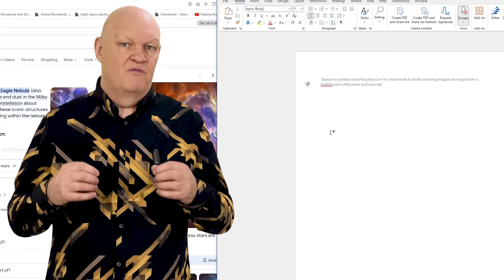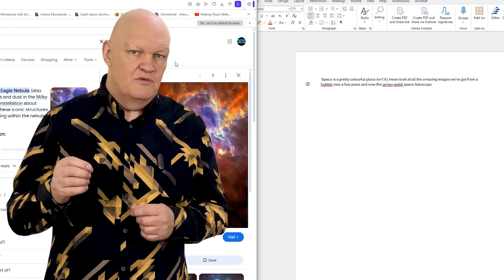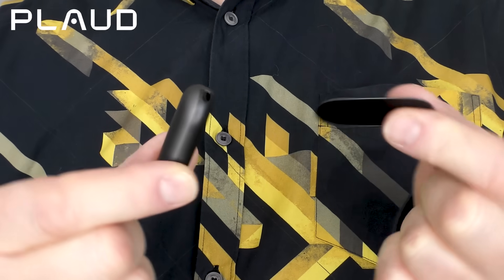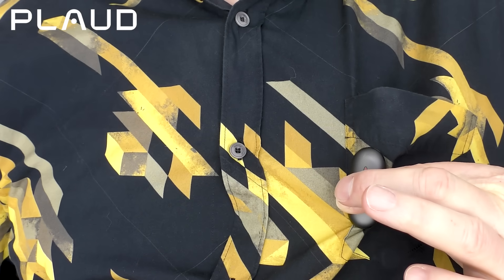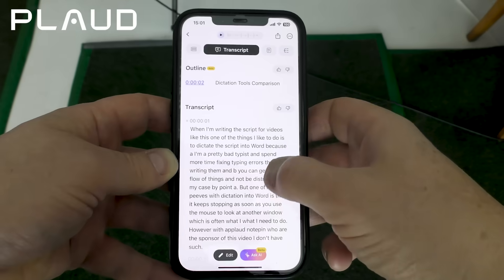But one of my pet peeves with Word and its dictation system is that it keeps stopping as soon as you move the mouse to look at another window, which is often what I need to do. However, with the Plaud Notepin, who are the sponsors of this video, I don't have such concerns.